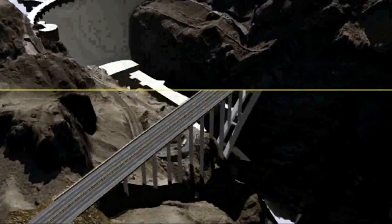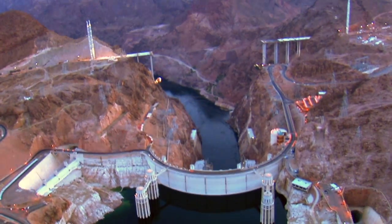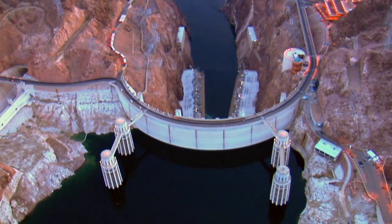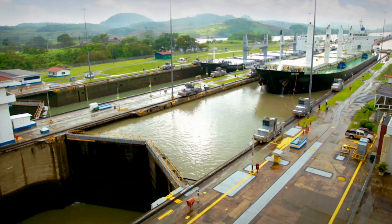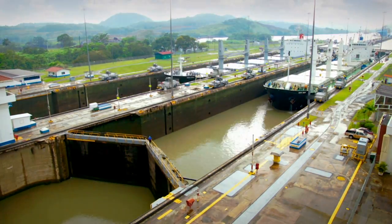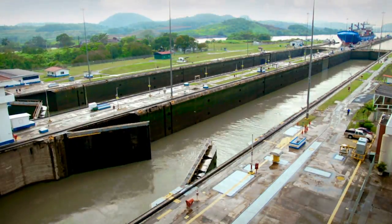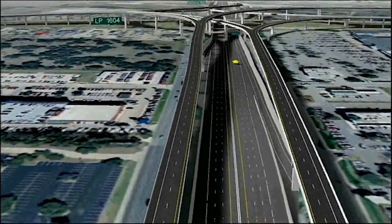Or the Hoover Dam Bypass. This nearly 2,000-foot-long bridge soars 890 feet above the Colorado River and is powered by BIM and Bentley. The Panama Canal, long known as an engineering marvel, is currently under expansion and will double capacity to allow larger ships to move products globally. And what do all of these incredibly challenging engineering projects have in common?